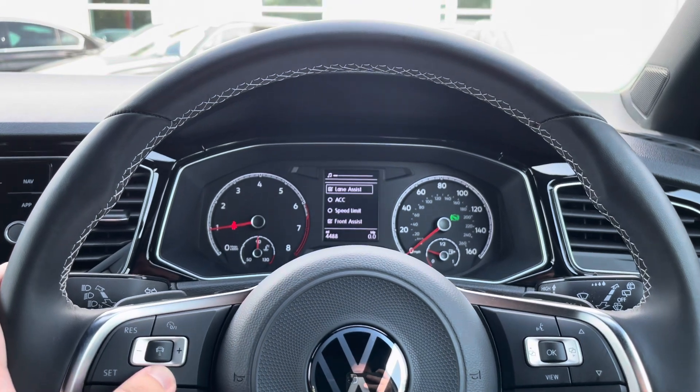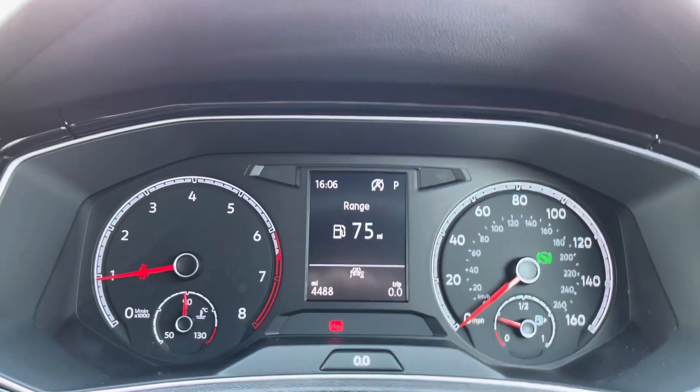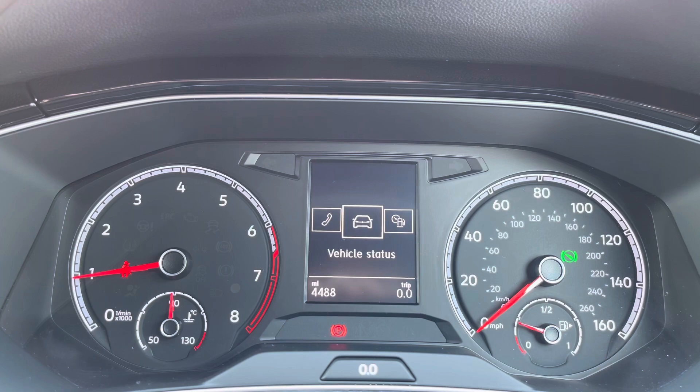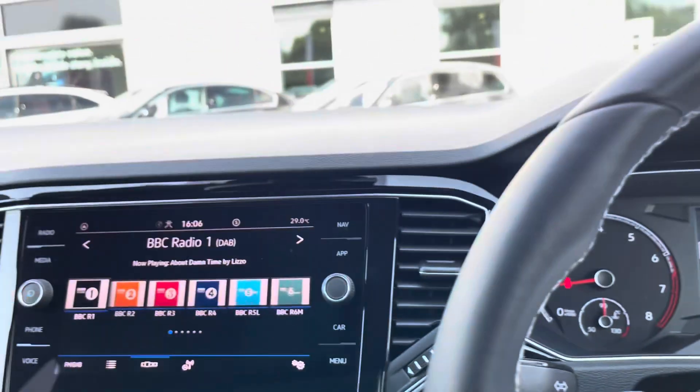So just behind the wheel now. On the left-hand side, you have your volume controls and your adaptive cruise control settings, as well as your assistant systems such as your lane assist. On the right-hand side, controls all information on this digital display, so it houses all your different driving data in there, such as your range, miles per gallon, and much more — a nice, clear layout and easy to read.